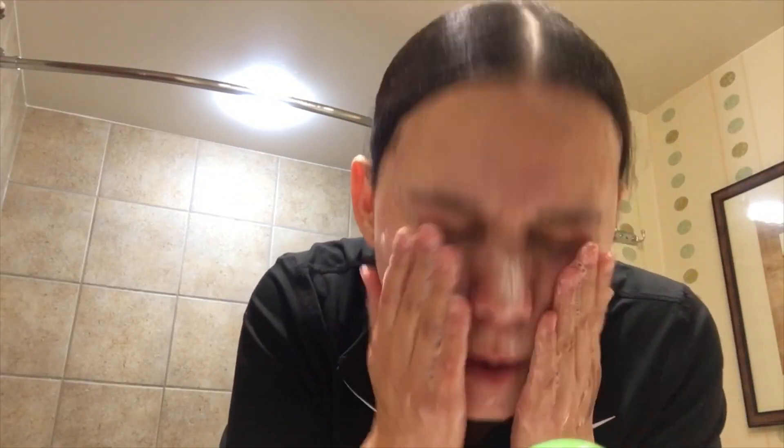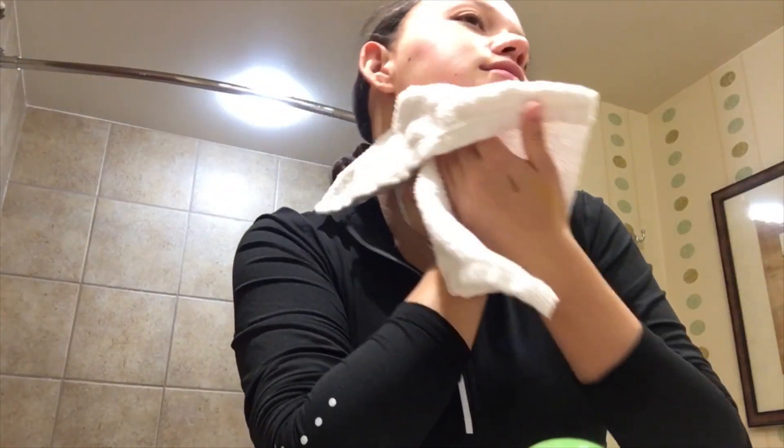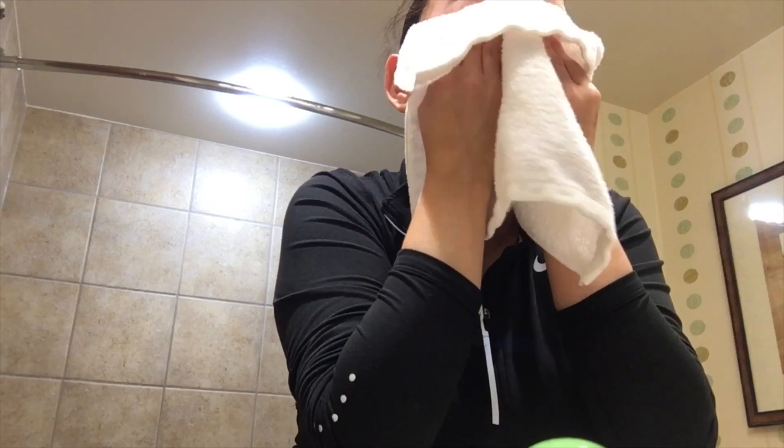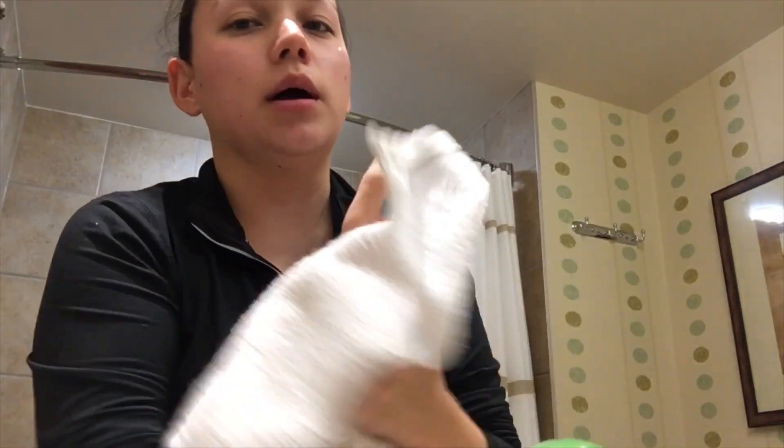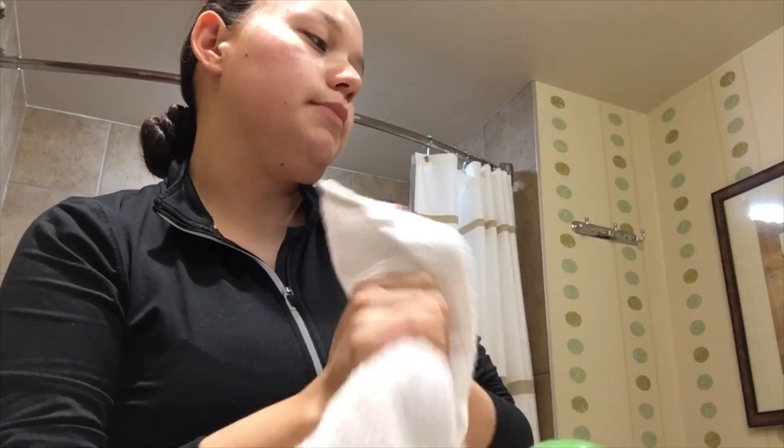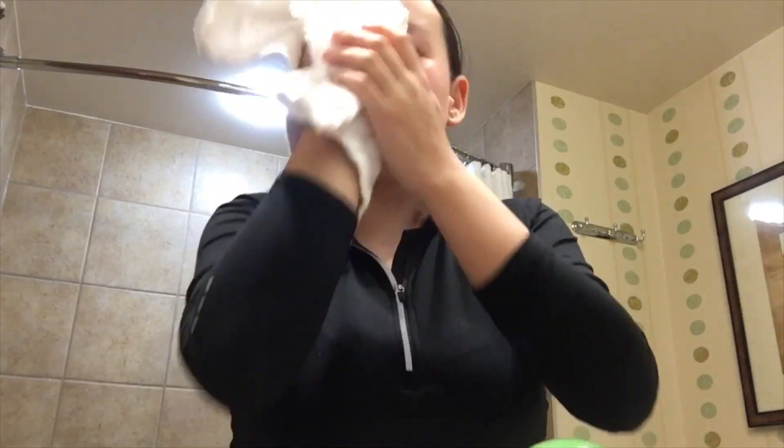Make sure you get your excess makeup off your skin. Look at all that makeup I missed from the makeup wipes and the Micellar water — it really does get everything off.